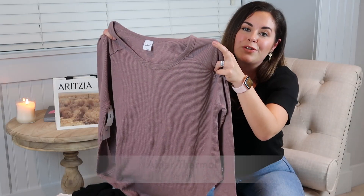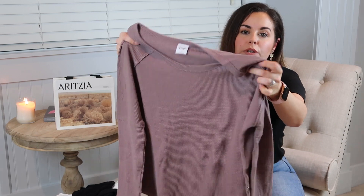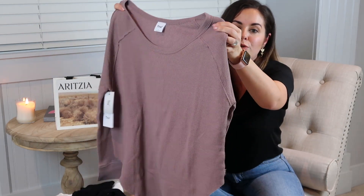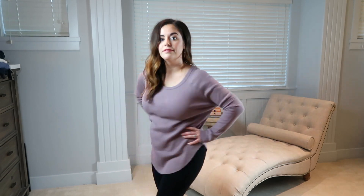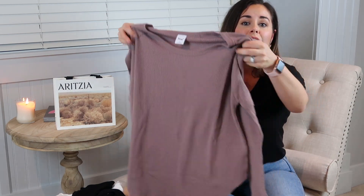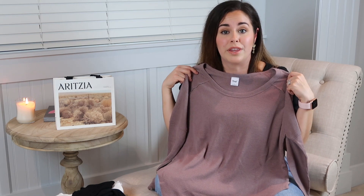This shirt is by TNA — it's called the Alder Thermal. It has almost a waffle knit texture to it. I got it in the color Shadow Mauve in a size small. It's long sleeve with a nice scoop bottom and I think it's going to pair really nicely with jeans, joggers, or leggings. It's a great staple basic piece for any wardrobe and I'm really pleased with it.